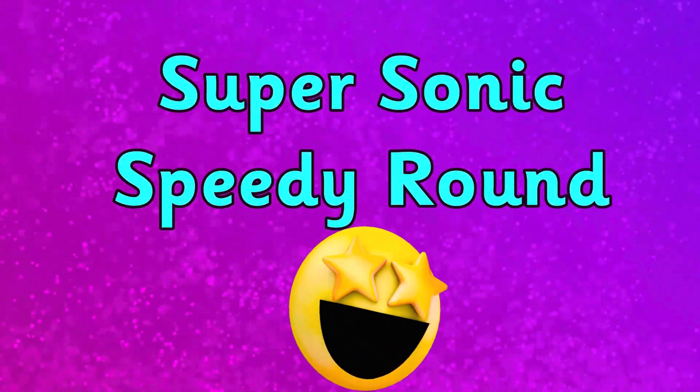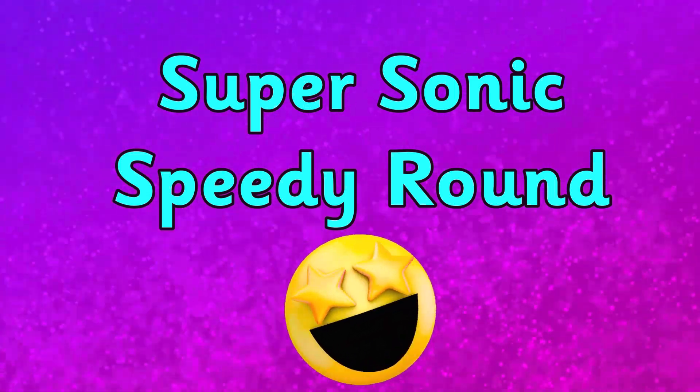Are you ready for this supersonic speedy round? Let's go! Two, five, nine, zero, three, seven, four, six, ten. Three. Eight. One, seven, nine, eight, six, five, four.